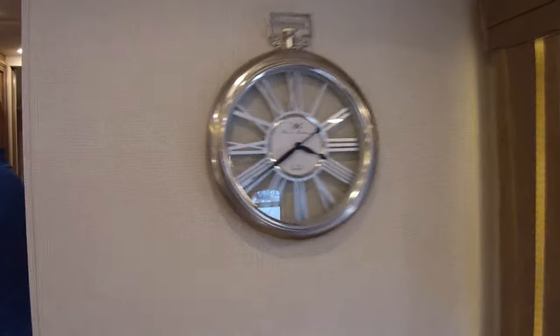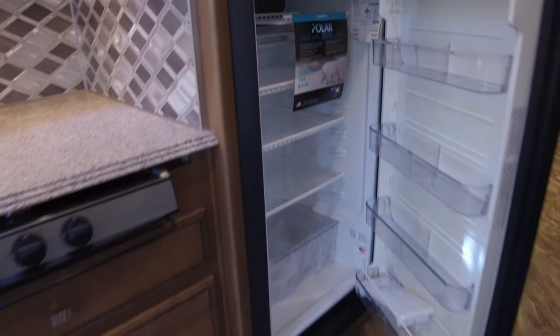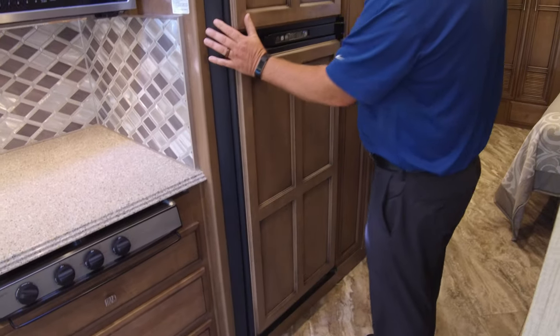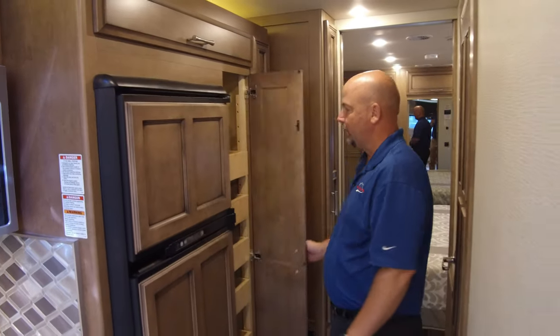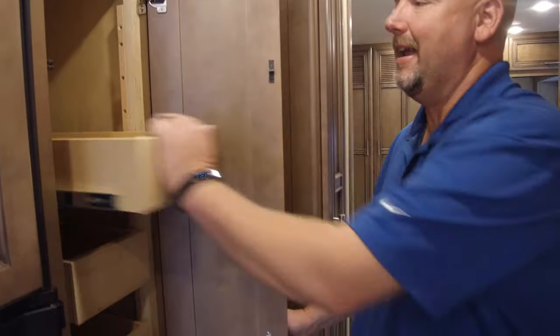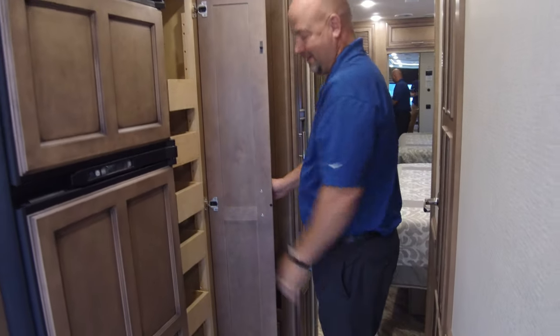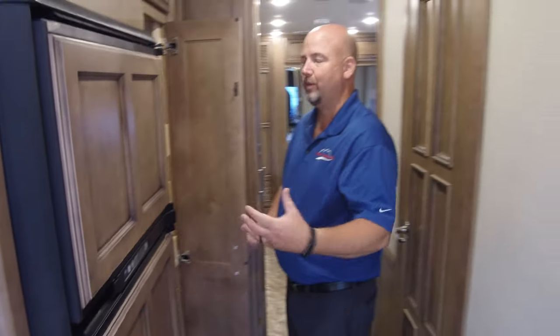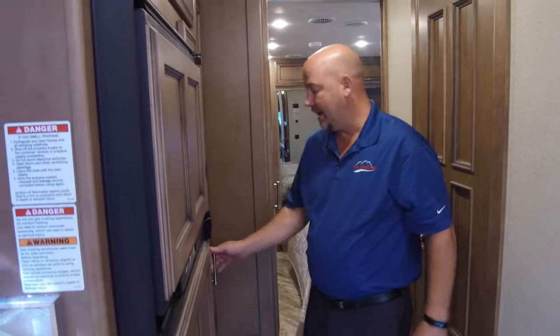We have the 10-cubic-foot gas and electric Norcold refrigerator. You're seeing a lot of residential models out there and we like those too, but we have to look at trade-offs. Could I put a residential refrigerator right here? Yeah, but I'd lose this pantry with all the pull-outs. In RVs, it's always a trade-off — I gained this, I lost that. We thought the 10-cubic-foot refrigerator plus keeping this nice pull-out pantry — and you have a small pantry right next to it — you kind of get a double pantry setup. We thought that was a worthwhile trade.